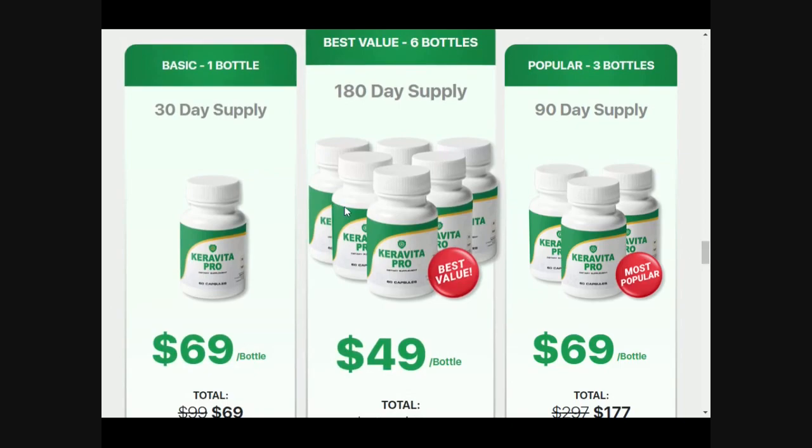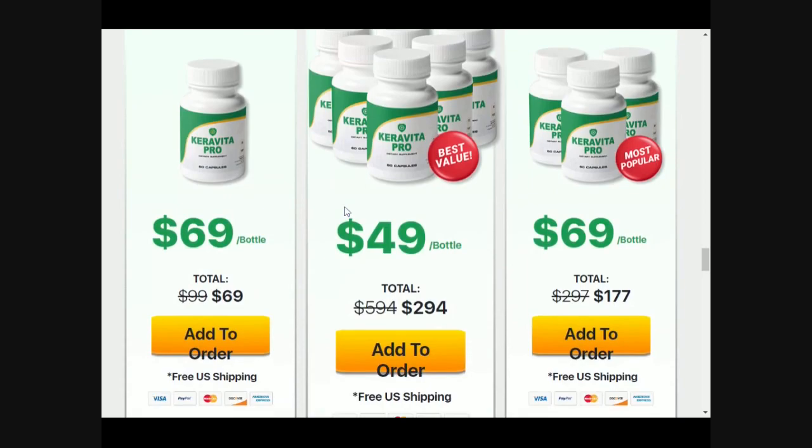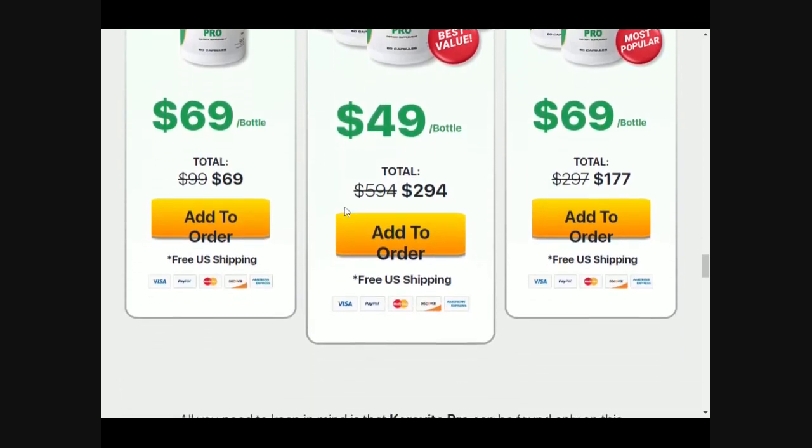If you are going to buy your bottle of Karavita Pro, it will come with 60 capsules and you will take 2 capsules a day. The formula has ingredients like graviola leaf and green tea leaf, among other ingredients.